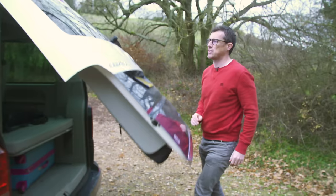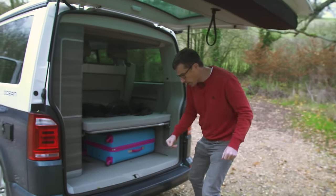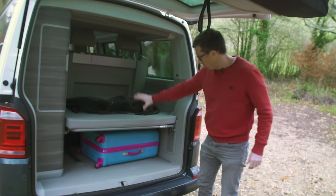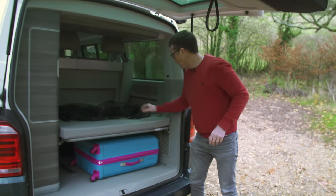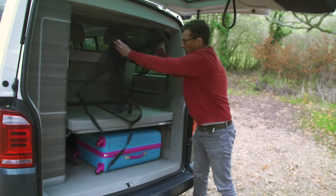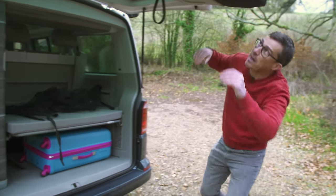The boot has a tailgate that lifts up, which can be a bit awkward in tight spaces. The boot is divided: there's enough space for suitcases underneath the ledge, and you can put stuff on top with nets to hold things down and separate a dog from the rest of the cabin.